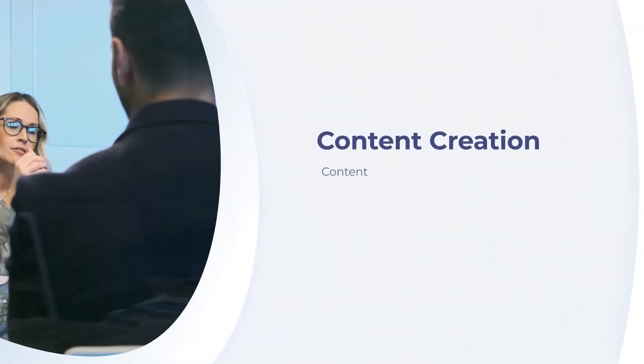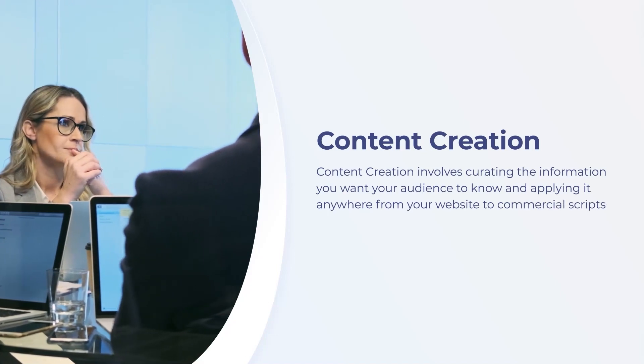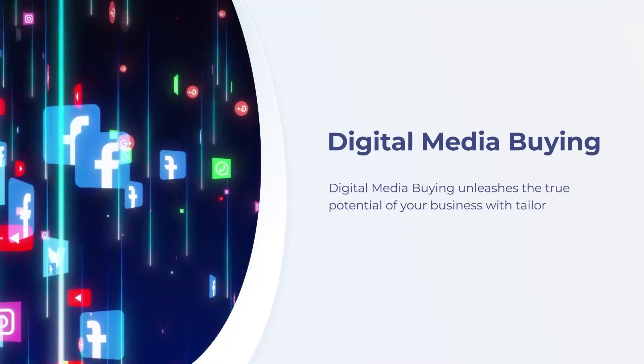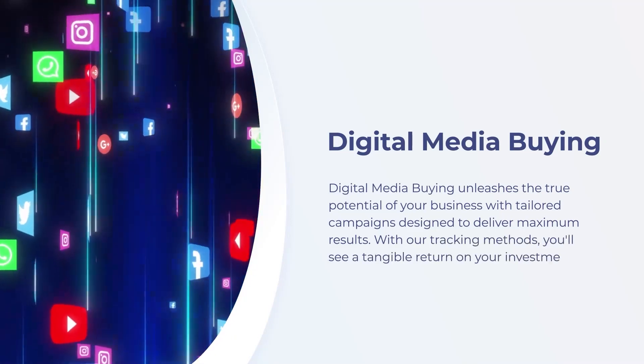Content creation involves curating the information you want your audience to know and applying it anywhere from your website to commercial scripts. Digital media buying unleashes the true potential of your business with tailored campaigns designed to deliver maximum results. With our tracking methods, you'll see a tangible return on your investment.